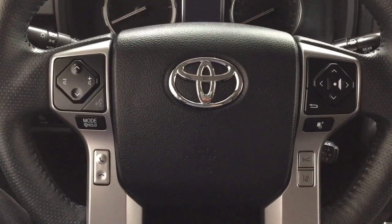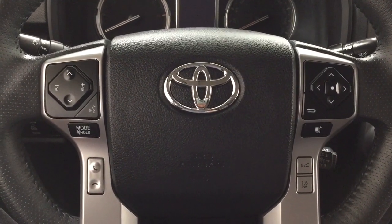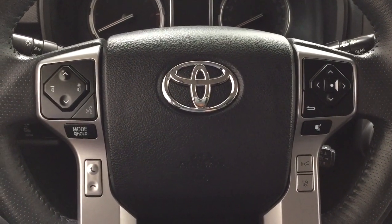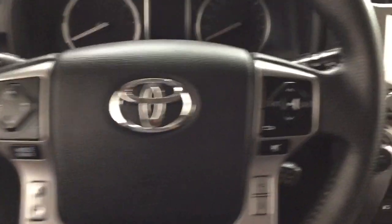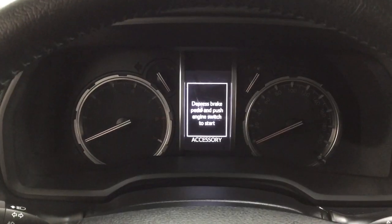A couple of the features on the steering wheel include your seek function, volume control, voice recognition, mode select, Bluetooth connectivity, along with your scroll function for the multi-informational display, lane departure alert, and cruise control. You also have push button start, so all you have to do is put your foot on the brake, hit the push button, and it will start up for you automatically.